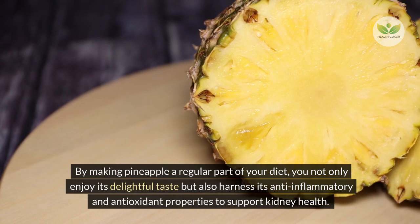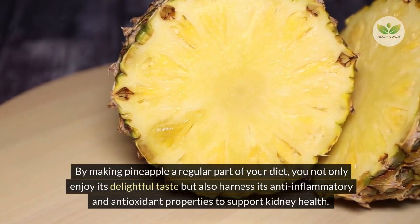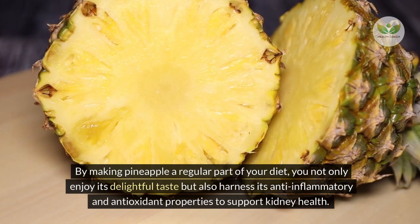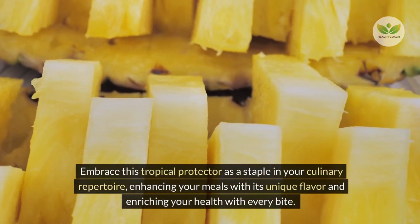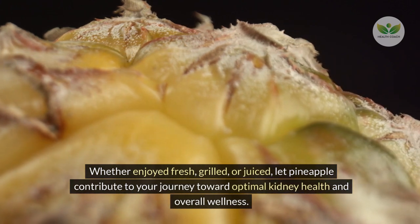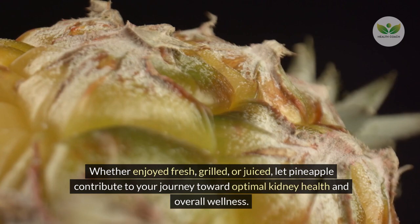By making pineapple a regular part of your diet, you not only enjoy its delightful taste but also harness its anti-inflammatory and antioxidant properties to support kidney health. Whether enjoyed fresh, grilled, or juiced, let pineapple contribute to your journey toward optimal kidney health and overall wellness.